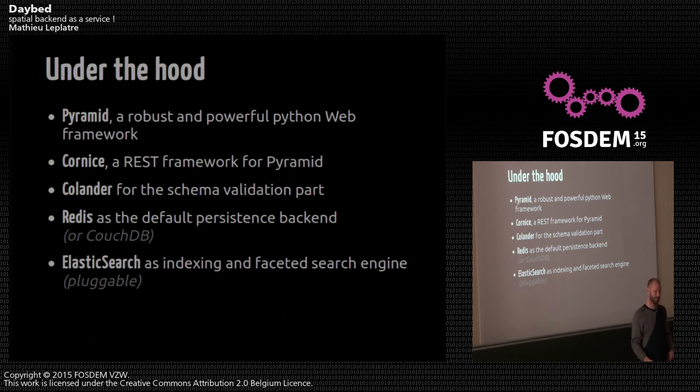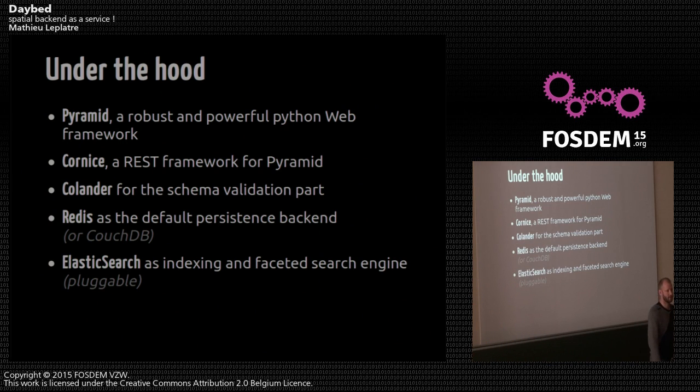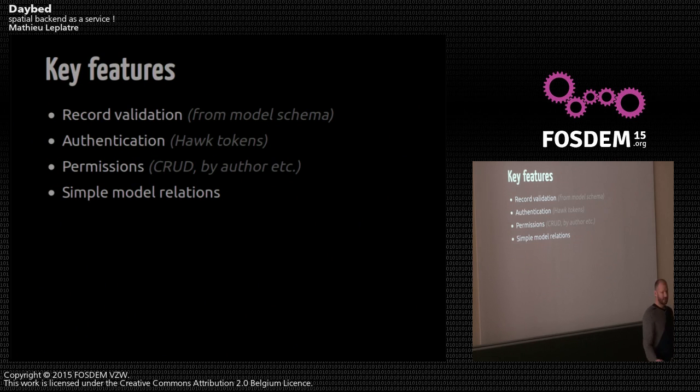Under the hood, it's using Pyramid, a Python framework, and Cornice, which is an API toolkit on top of Pyramid. Colander is used to validate data against the schema. Redis is used as the default backend for persistence, but we also have CouchDB. And if you're motivated, you could develop a PostgreSQL backend as long as it fits the vision. We're also using Elasticsearch to provide a search engine, faceting, and more.